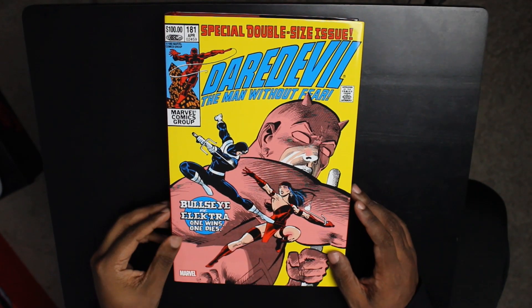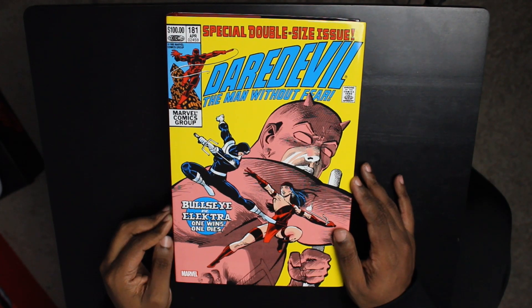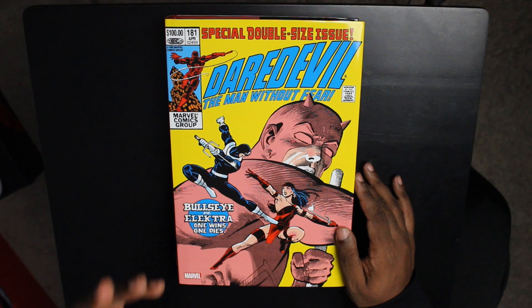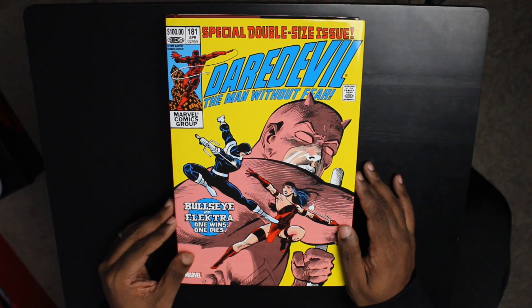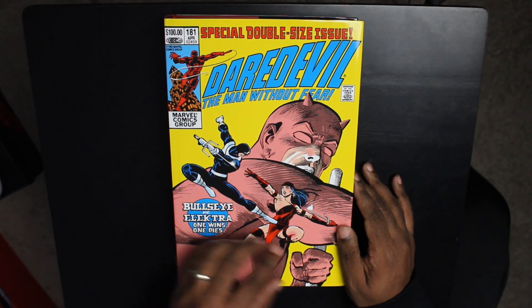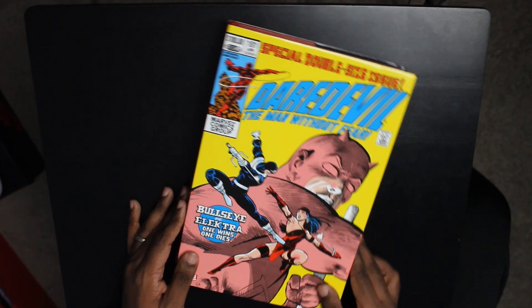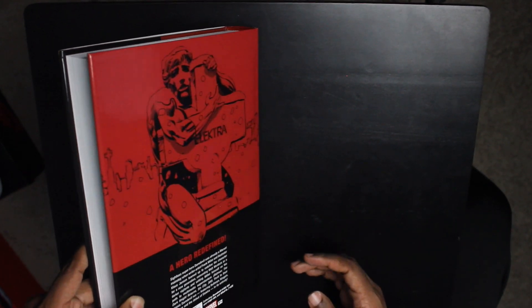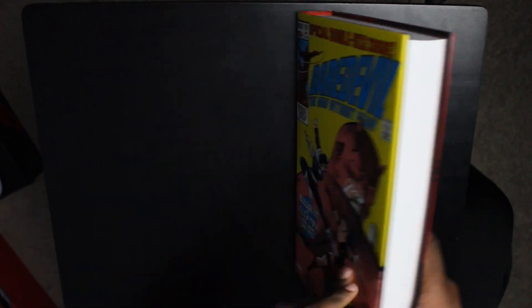Back at the overview table with Daredevil by Frank Miller and Klaus Janssen — the Omnibus. This is the direct market cover, featuring the cover for Daredevil issue 181. Nice cover appearance by Elektra. Not sure if it's her first cover appearance, but I do know I have it slabbed — it was a gift from my homie Albert. The standard cover is on the screen.